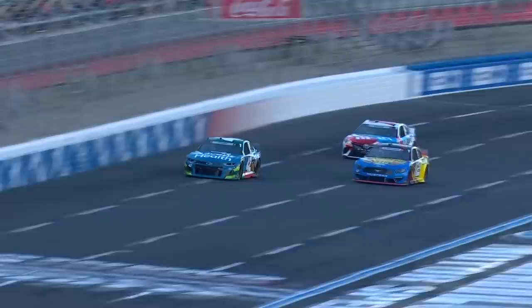Kyle Larson and Chase Elliott took off in one and two, but Stenhouse comes pounding back to battle. For reference, the yellow dot is the car that we're riding with, and the white dot is the race leader.